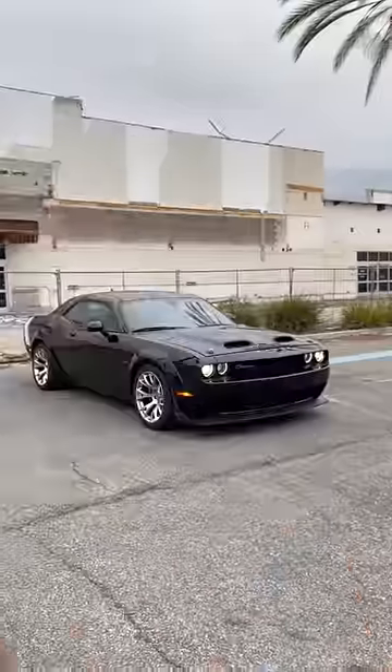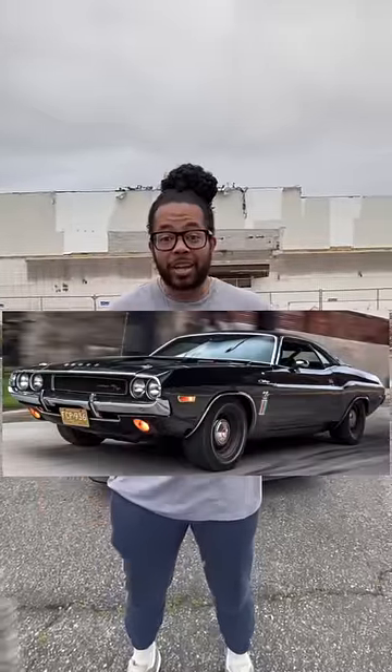What is up guys — right behind me is a Dodge Challenger Black Ghost, and this is your last chance to get a supercharged V8 from Dodge. Black Ghost was a street racing legend — he would appear spontaneously, obliterate the competition, and then disappear without a trace.